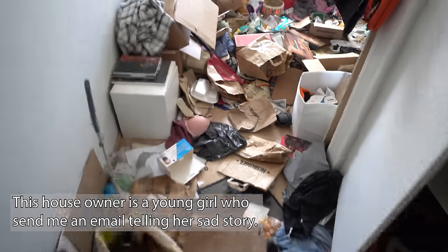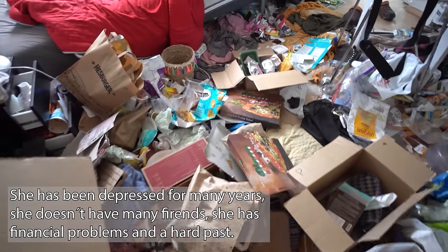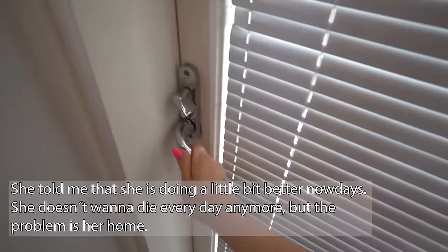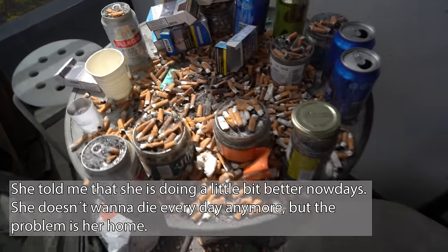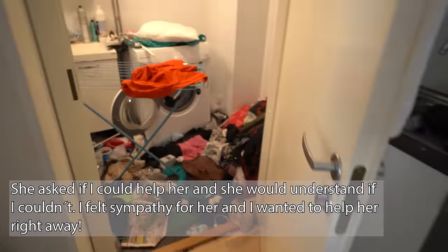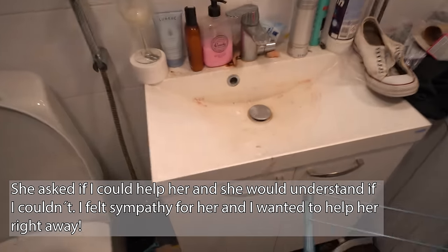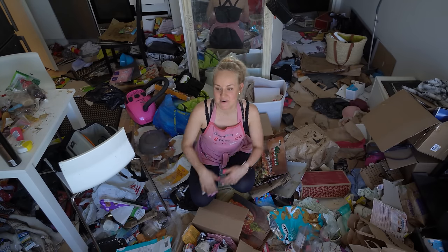Okay, house tour! This is the hallway, and this is the bedroom, and here we have the balcony. I can't wait to clean these. Here we have the kitchen, and here's the toilet. I don't know what we have in here but I like it, I really like it. Hi, I'm Mauri Katariina and I deep clean my followers' homes for free.